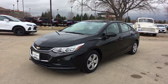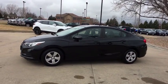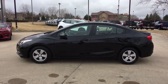The 2017 Chevrolet Cruze. The Cruze blueprint calls for more than you'd expect. This vehicle has less than 20,000 miles. Here are some of this vehicle's great options.